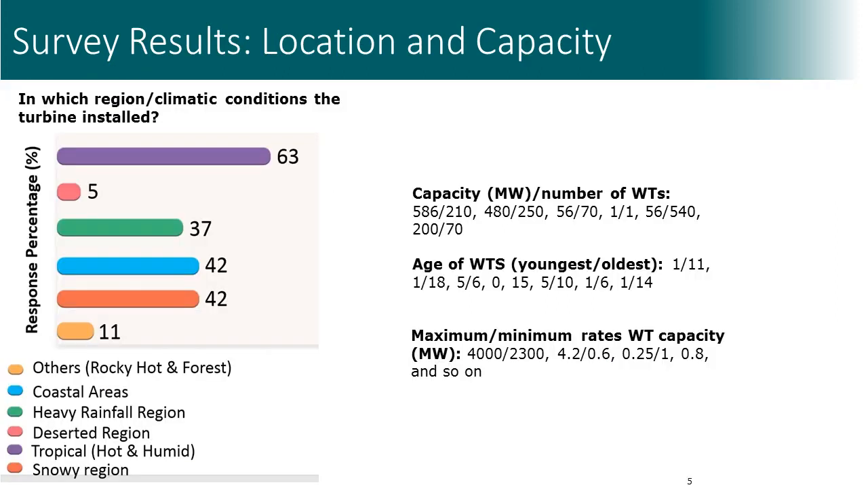The first question was where, and under which climatic conditions, the serviced wind turbines are installed. We have observations from both Europe, including snowy regions, and from India. The age of wind turbines in the parks ranged from 1 year to 14 or even 18 years.